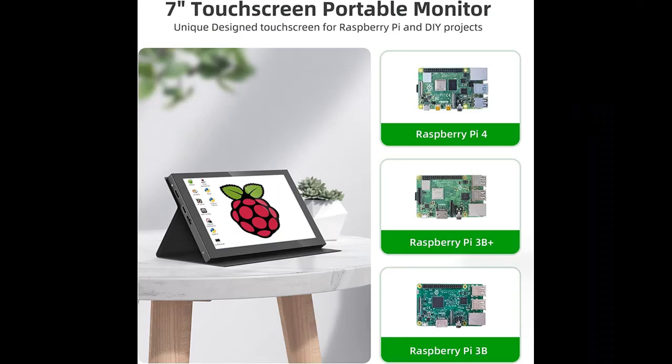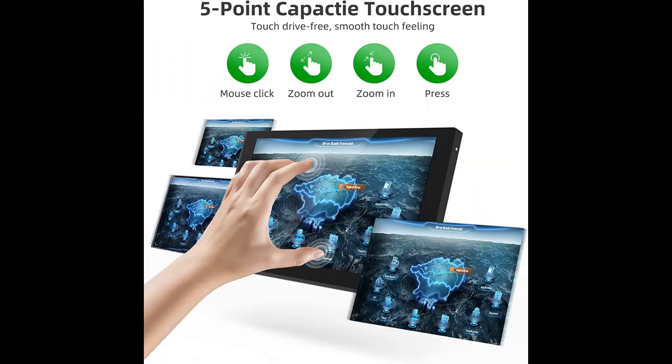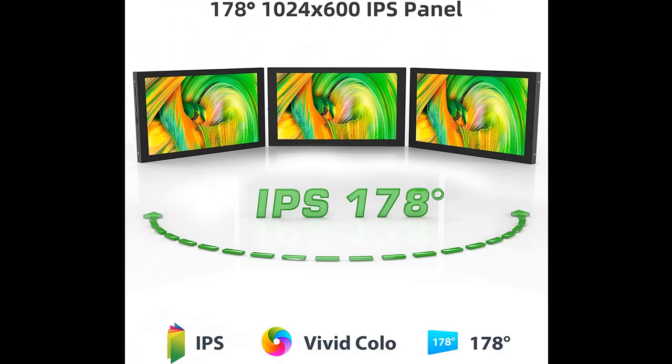Capacitive Touchscreen Monitor: the Pro-T 7-inch touchscreen monitor is equipped with a 5-point capacitive touch screen. This Raspberry Pi display supports multi-touch gestures — whether clicking or swiping, the screen responds quickly in 3.5 milliseconds, rejecting stuttering and tearing. Note: check if your Raspberry Pi or other device supports touch interaction before use.